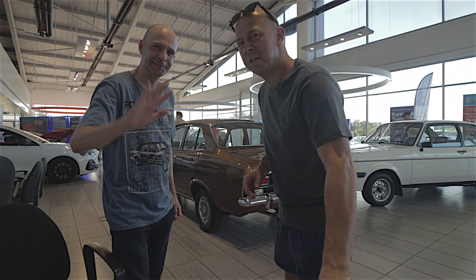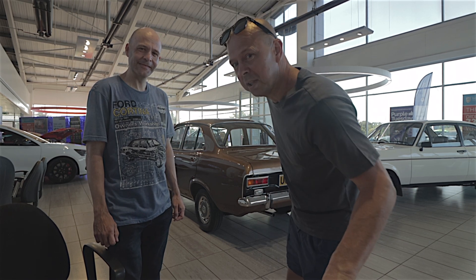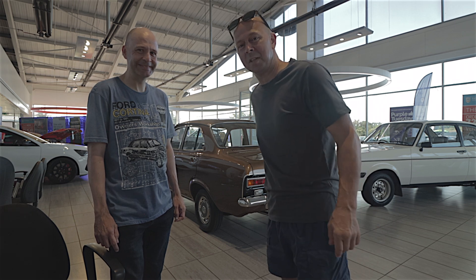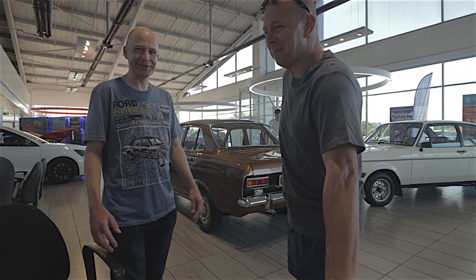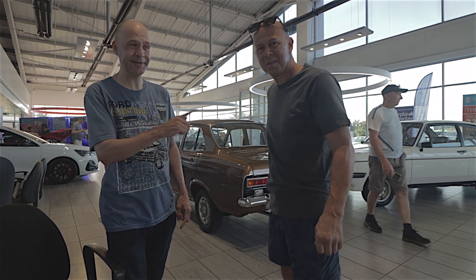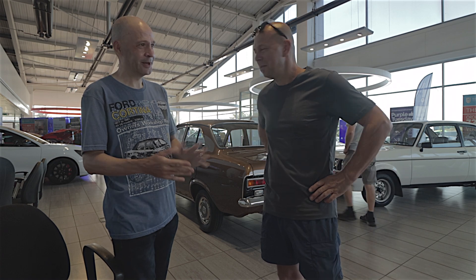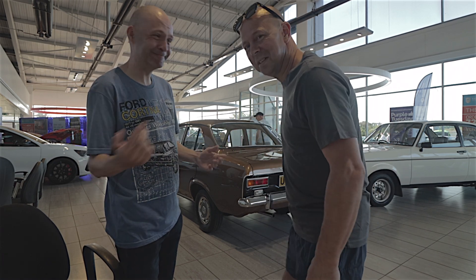Hello everyone, we are at the TC Harrison car show again. This is the third time running at Oxney Road, Peterborough. This is the big Ford show, the sun is shining, it's going to be 32 degrees today. Kevin, what do you reckon? I reckon it's going to be a fantastic show. Already outside, just off camera, there is a massive line up of cars waiting to enter. Let's have a look, let's go.